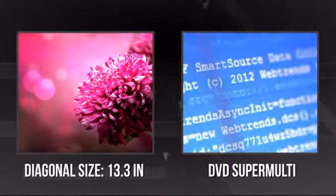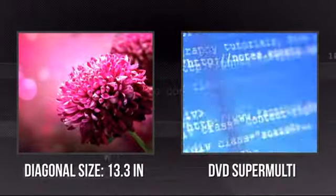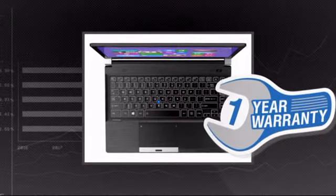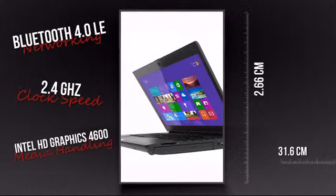It has an ultra sharp 13.3 inch screen and it's also equipped with a super multi DVD drive. Plus you get a one-year warranty direct from Toshiba. This is your chance to get a tool that lets you do more anywhere. Get it now at MISCO.